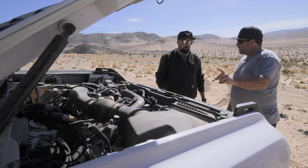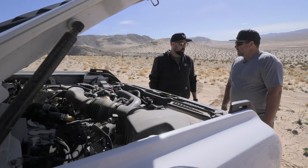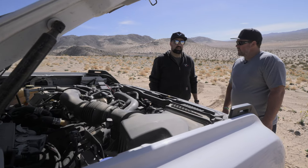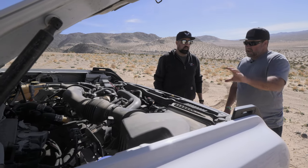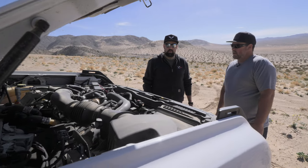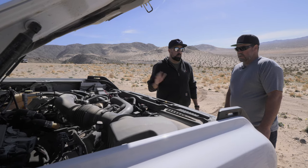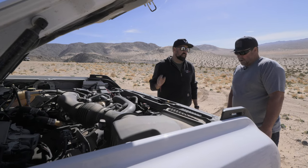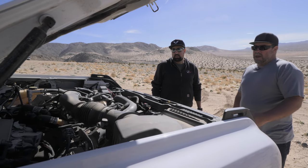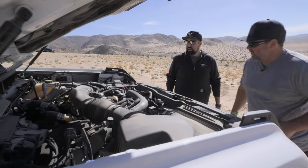The standard Bronco with the 2.7-liter has twin turbos as well, though they're smaller. The inline-four is a single turbo. The 3.0 twin-turbo is exclusive to the Bronco Raptor — the only other vehicle it appears in is a different version in the newer Explorer ST.